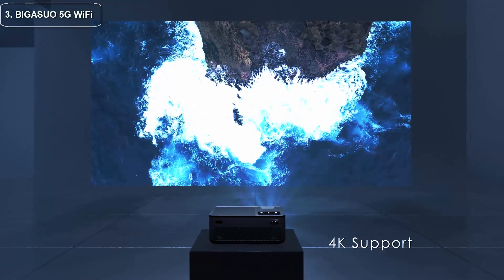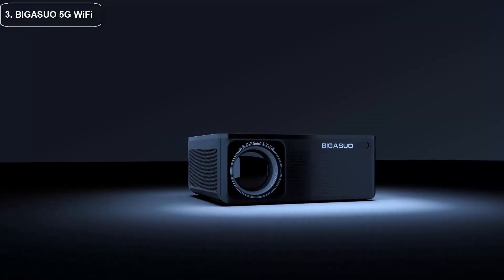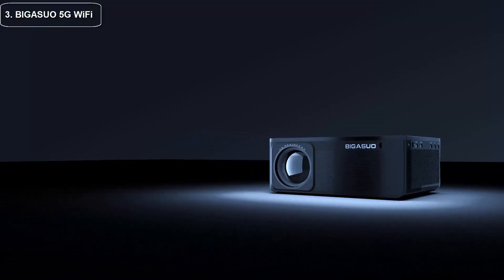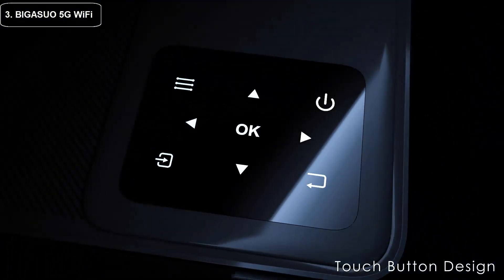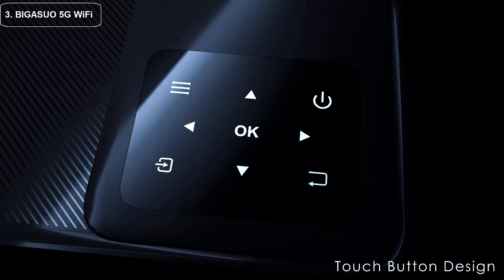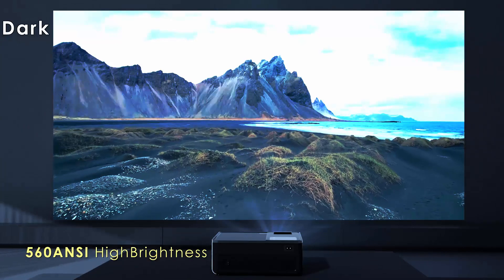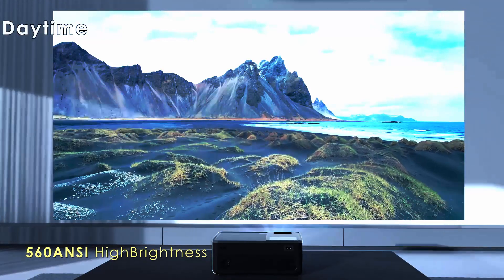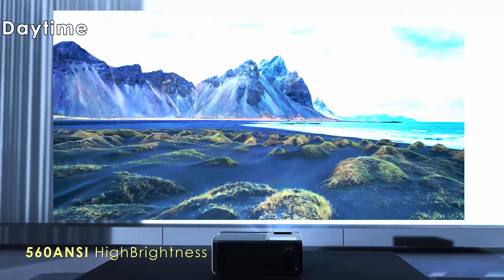Top three: the Bijsuo 5G Wi-Fi Bluetooth projector is a popular option for those looking for a high quality projector that won't break the bank. One of the standout features is its ability to connect to Wi-Fi and Bluetooth, meaning you can easily stream content from your phone, laptop, or other device without the need for cables.